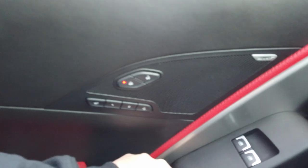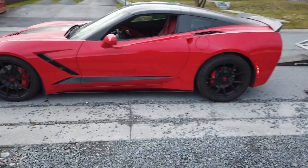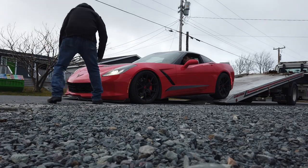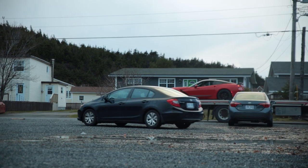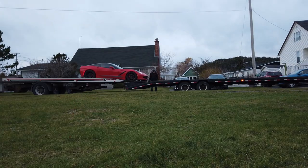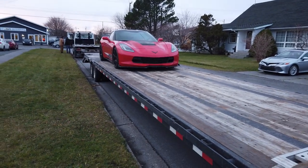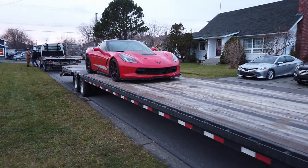Oh my god, let me out! Oh my god, unlock it — look at that! Oh my god! Alright, now just strap her down. I'm gonna be strapping it onto the A-arms — none of those higher straps going like that. Yeah, we're getting out of here.